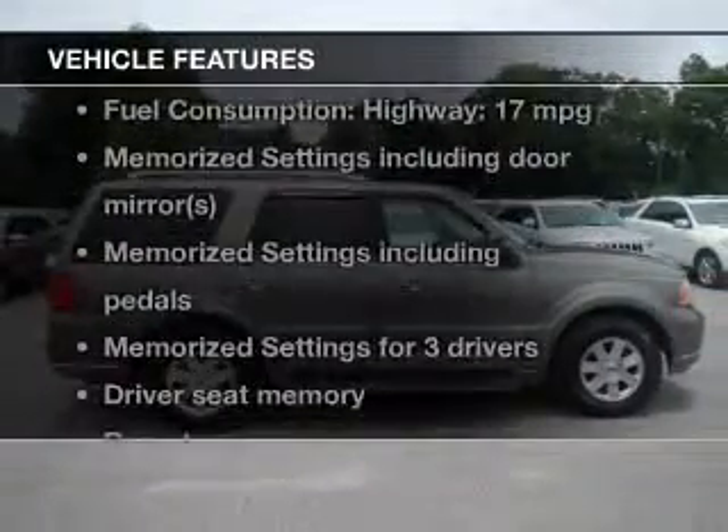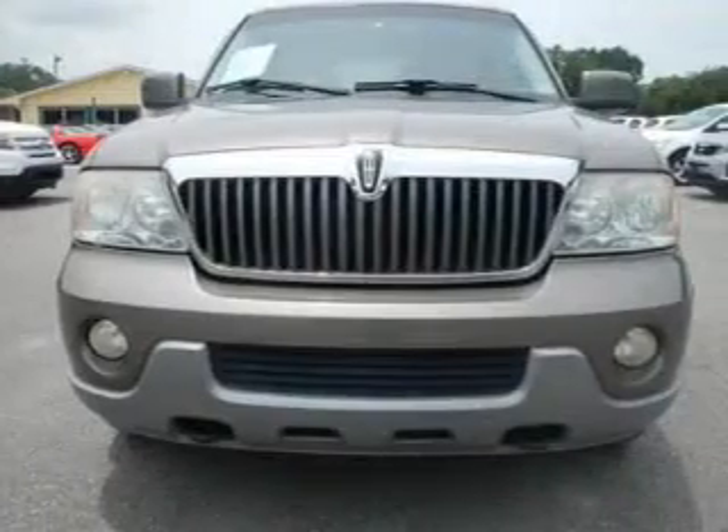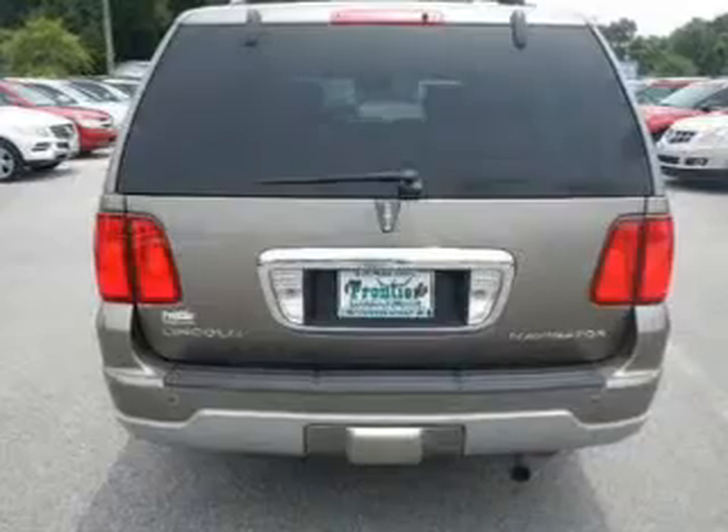With these notable features, you won't want to miss out on the opportunity to own this amazing ride: keyless entry, leather seats, power door locks, power windows, cruise control, an AM-FM stereo with multi-disc CD player, and an alarm system.